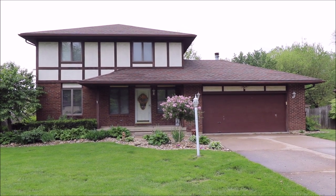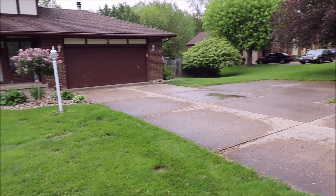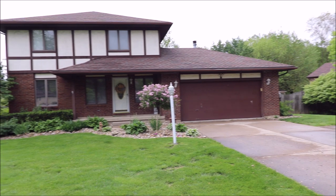Notice the two car garage, also the nice big driveway with the additional pad there.